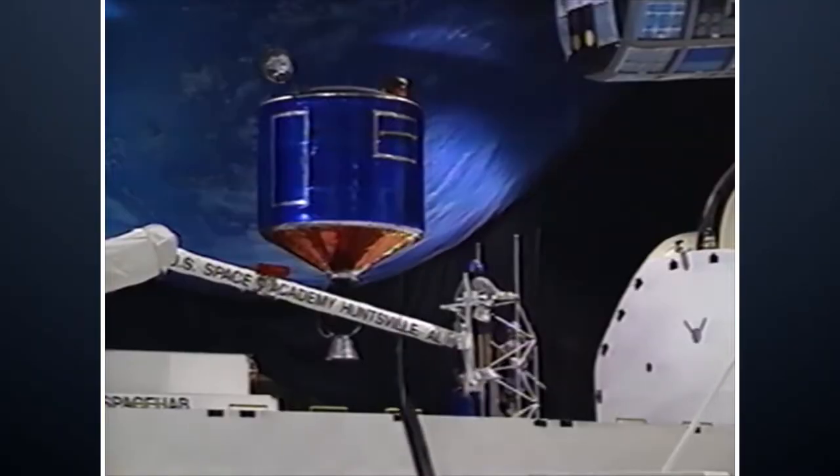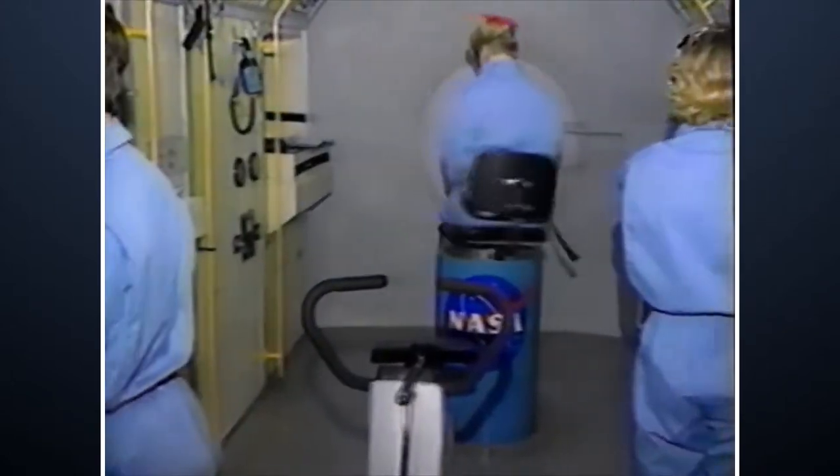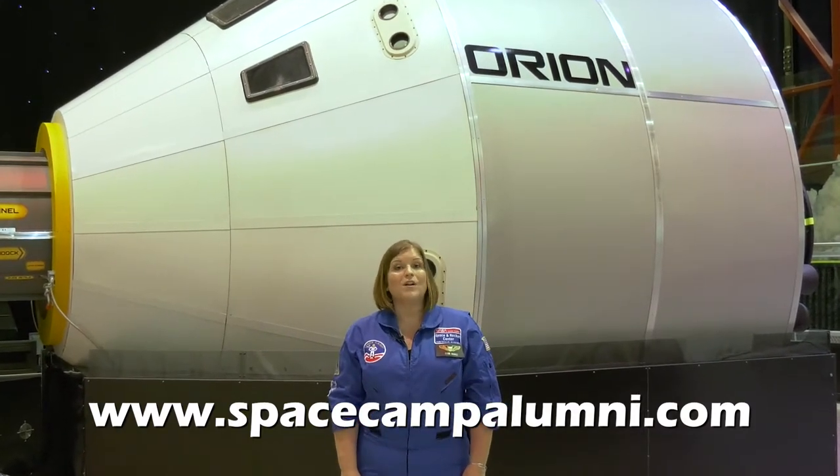Training on the Mission Floor is one of the highlights of the Space Camp experience, and it's the culmination of a week-long training and preparation with your teammates. Space Camp gives you memories that last a lifetime. Join the Space Camp alumni online at www.SpaceCampAlumni.com or in our private Facebook group for Space Camp alumni.